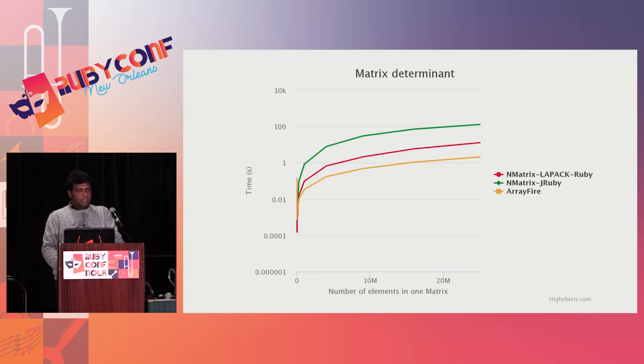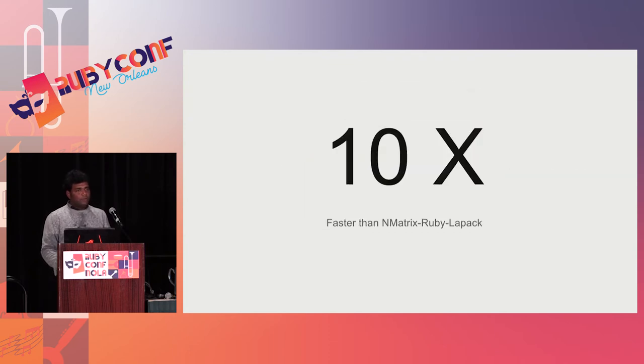For calculating the matrix determinant, on the graph the x-axis shows the number of elements in a matrix, and the y-axis shows the computation time — so lower is better. We are comparing NMatrix LAPACK Ruby, NMatrix JRuby, and ArrayFire. NMatrix LAPACK Ruby takes around 12 seconds for the determinant calculation, whereas ArrayFire takes around two seconds. So we have a performance improvement of 10x — ArrayFire is faster than NMatrix LAPACK by 10 times.